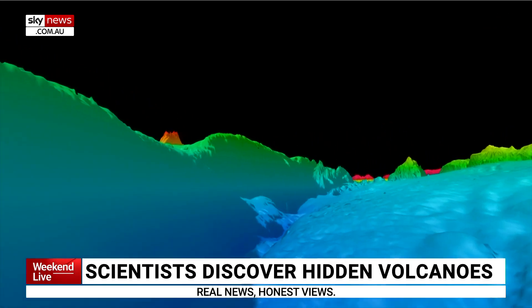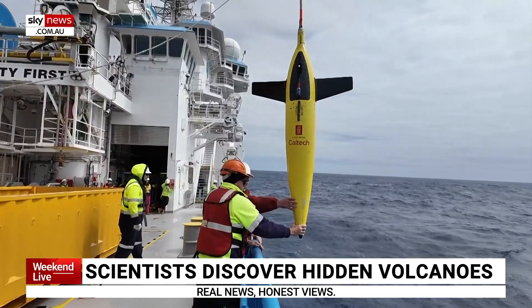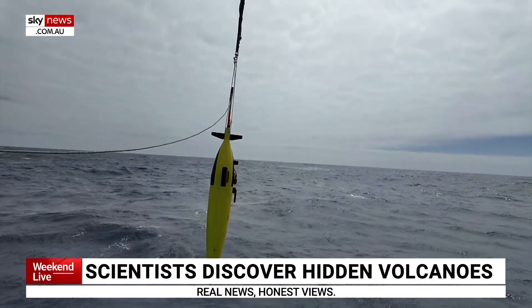We know that the shape of the seafloor is really critical for steering the current, and it's also holding a lot of secrets about how the ocean feels the bottom of the seafloor. It was detected as part of a first-ever detailed underwater scan of around 20,000 square kilometres south of Tasmania.